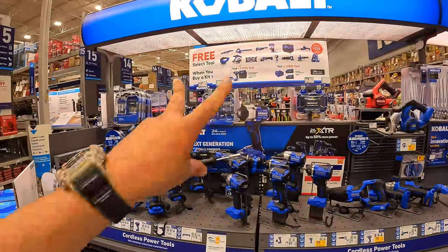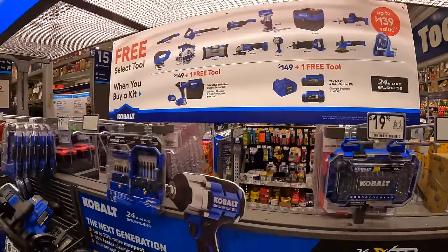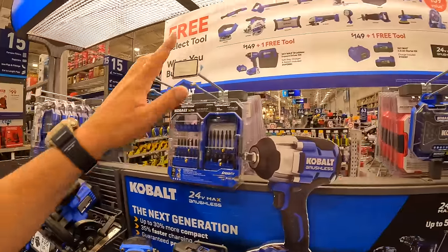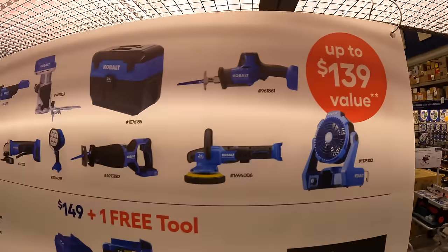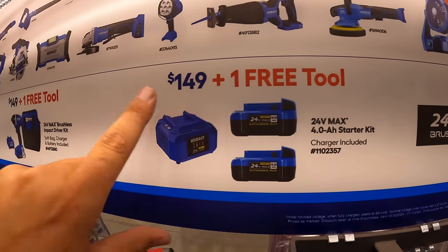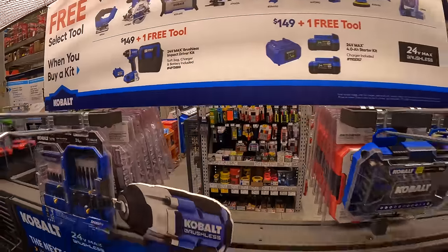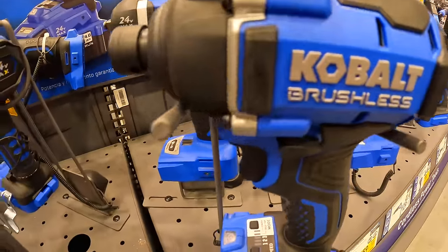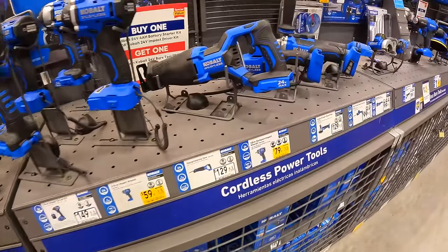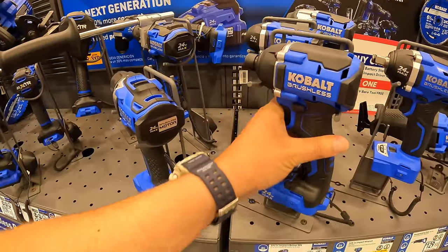Cobalt does have a BOGO deal going on until 7/10 of 2024 — so that is going to be ending soon. It looks like Craftsman took down their deals already, so new deals are going to be rolling in soon. This Cobalt BOGO deal is up to $139 value for your free tool. For $149 you get two 4-amp-hour batteries and a charger plus one free tool. Or get an impact driver as a kit with a 2-amp-hour battery, charger, and bag, and you get one free tool with that.